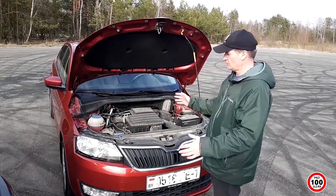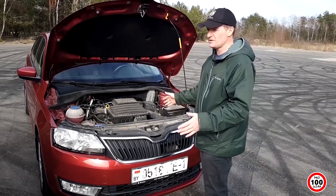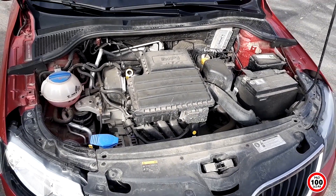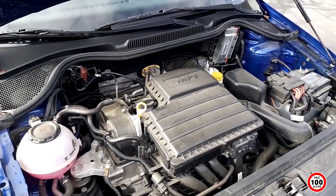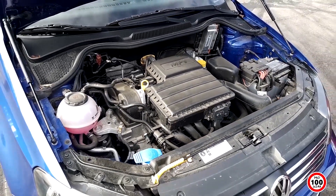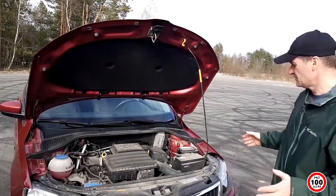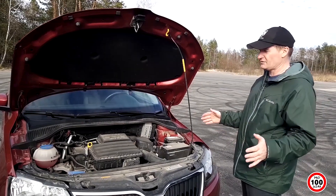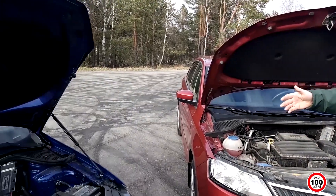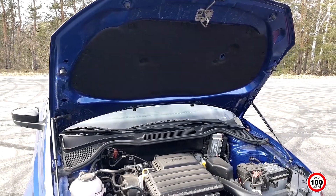Двигатели абсолютно одинаковые — даже внешне: и на Rapid, и на Polo стоит 1.6 MPI. И здесь на 110 лошадей, и здесь на 110 лошадей. Абсолютно все узлы и агрегаты находятся в одинаковых местах. Единственное отличие: у меня стоит кочерга, подпирающая капот, а в Polo уже стоят два газовых упора — немножко больше цивилизации.